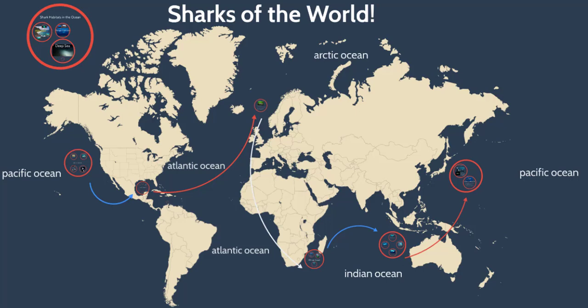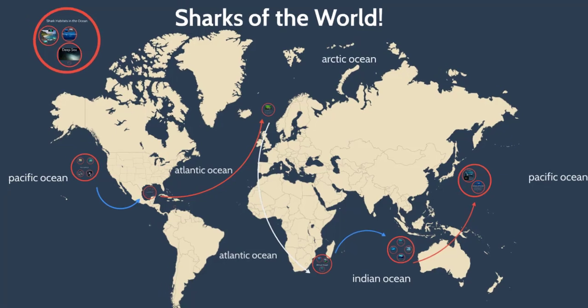There are many different types of sharks in the world, and each one looks a little bit different so they can live perfectly in the environment that they live in. Let's check out the different types of environments that sharks live in.